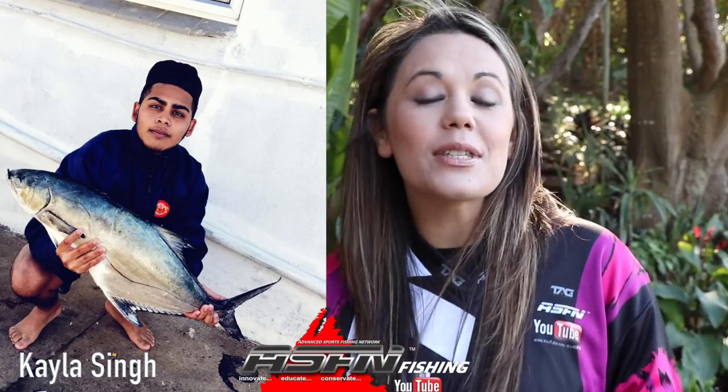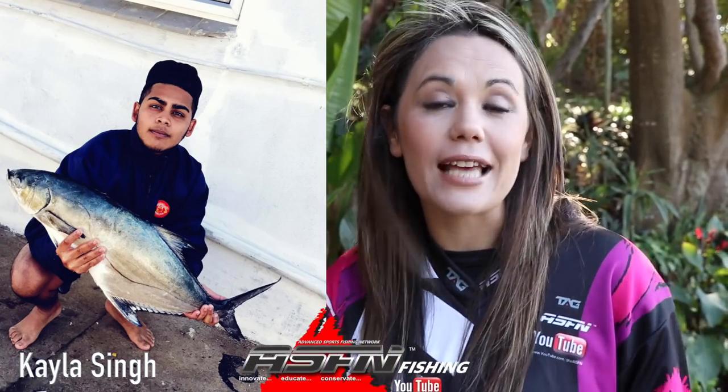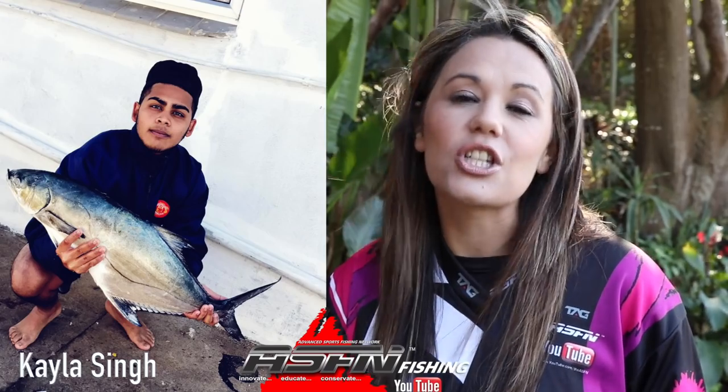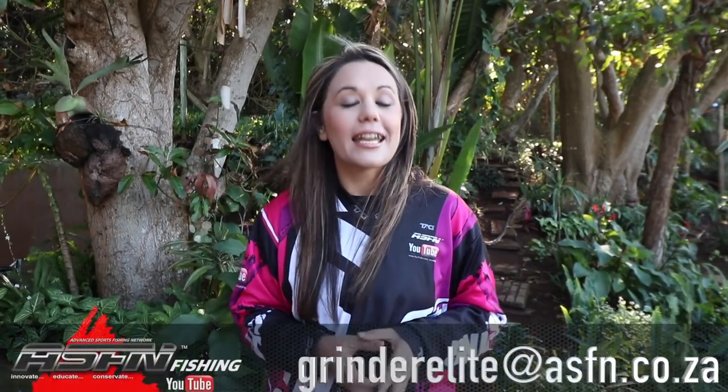Our last catch for this week is from Kalem Singh who caught a beautiful garrick on the south coast. Kalem was using his brand new Grind Elite and his BGA 1000, and to catch this fish he used a live shad. Well, that brings us to the end of this week's ASFN News Flash.